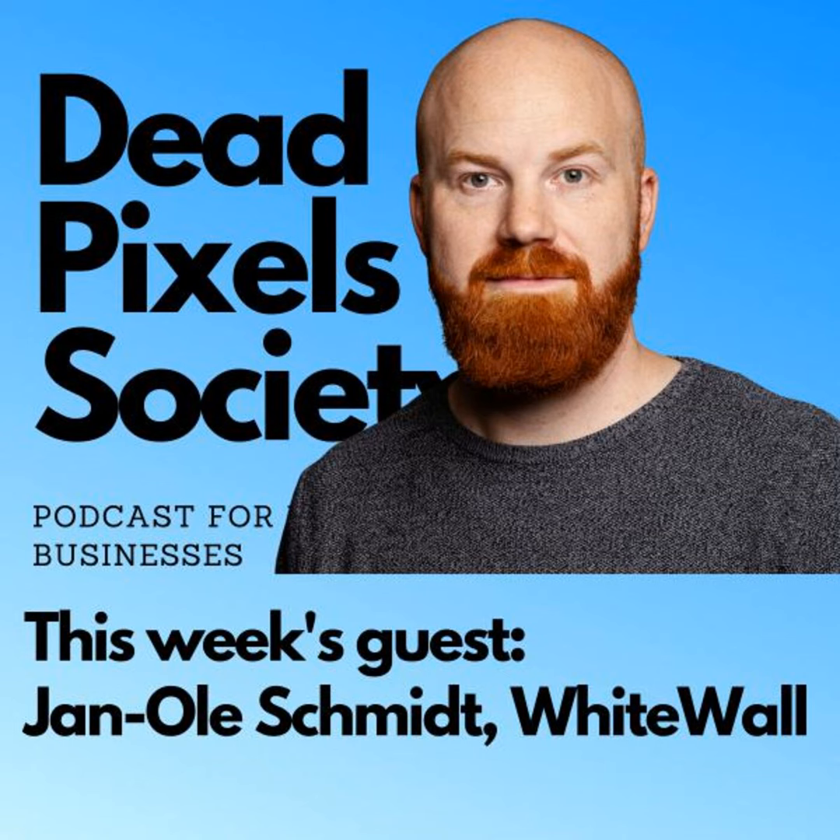Welcome to the Dead Pixel Society podcast, the photo imaging industry's leading news source. The Dead Pixel Society podcast is brought to you by Media Clip, Advertech Printing, and IP Labs. Hello again and welcome to the Dead Pixel Society podcast. I'm your host Gary Peugeot, and today we're joined by Jan Ole Schmidt, who's in product management at leading photo lab Whitewall, coming to us from Cologne, Germany.